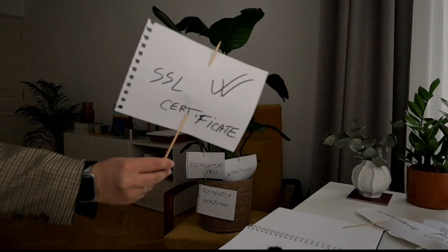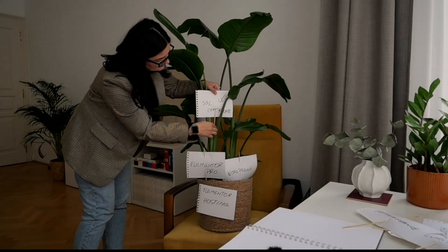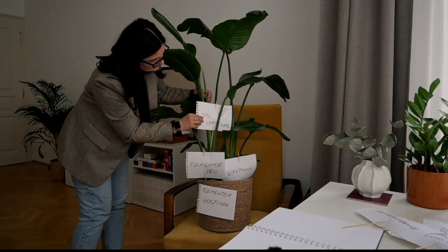Another key feature of Elementor Hosting is robust security and reliability. An SSL certificate is provided out of the box, boosting security and enhancing your site's credibility with visitors, along with daily automatic backups. So you have peace of mind knowing that your data is routinely protected.